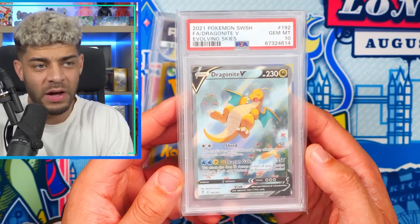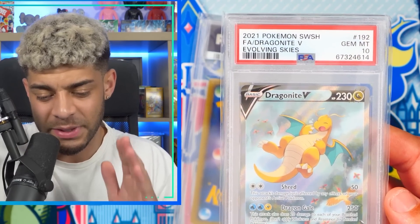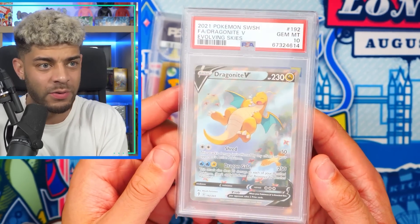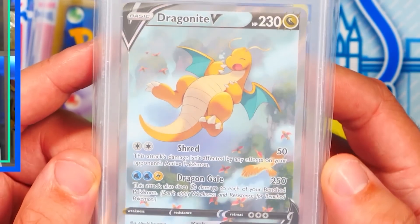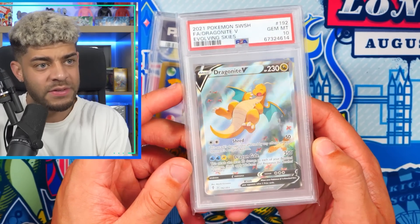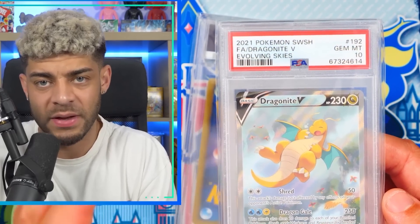Up next, we have the Dragonite V Full Art Alt-Art from Evolving Skies. You guys know Evolving Skies is one of the hardest sets to pull Alt-Arts in, especially of recent times. The Sleeping Dragonite is just an epic card — it is so, so cool. I'm hoping this goes up in price because it was a very popular one when it first came out. A lot of people wanted to pack this card alongside the Umbreon and Rayquaza. It's top three Alt-Arts in Evolving Skies, and Evolving Skies is probably top one or two best sets from the Sword and Shield era.